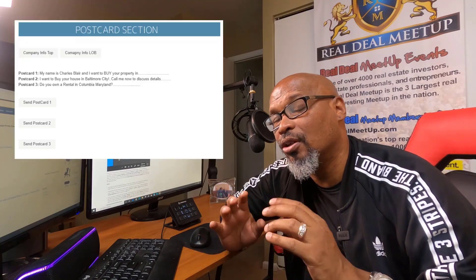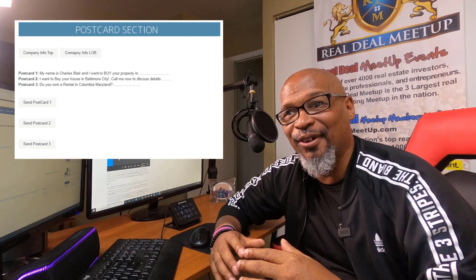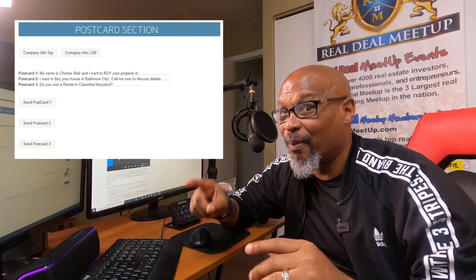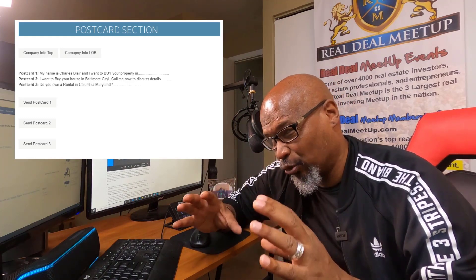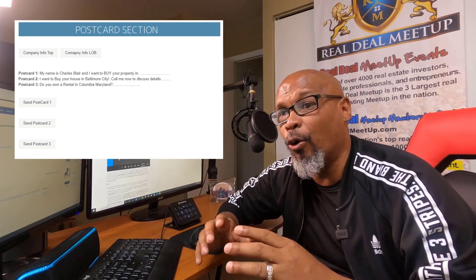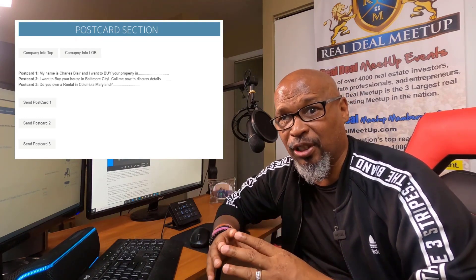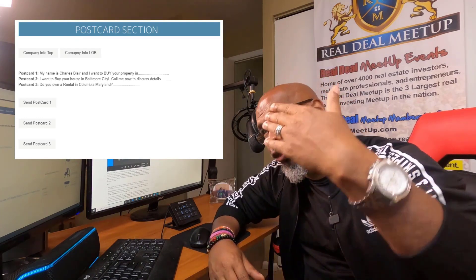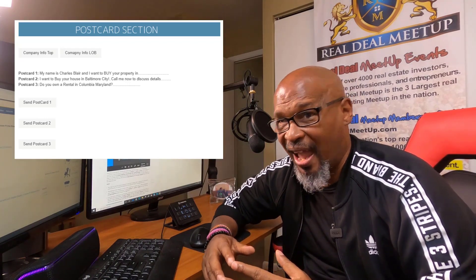Number two: the ability to send out postcards through Podio. That's huge. You push a button and you can send out postcards to your sellers. We have about five different postcard templates that we use — three of them are what we primarily use in our real estate business, as you can see on the screen.